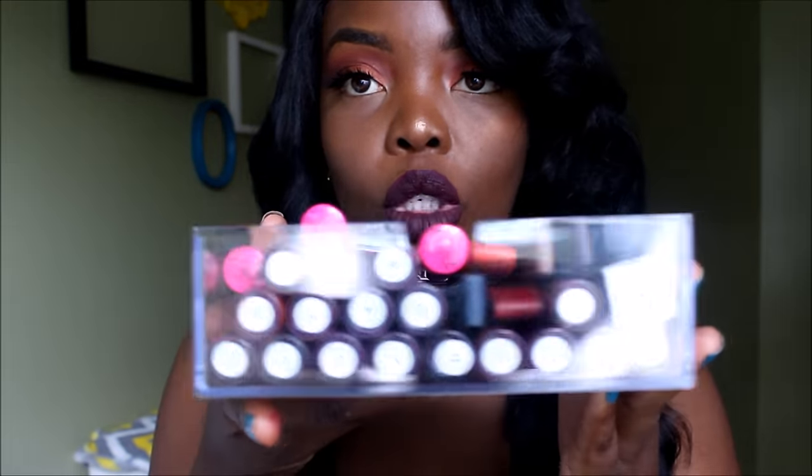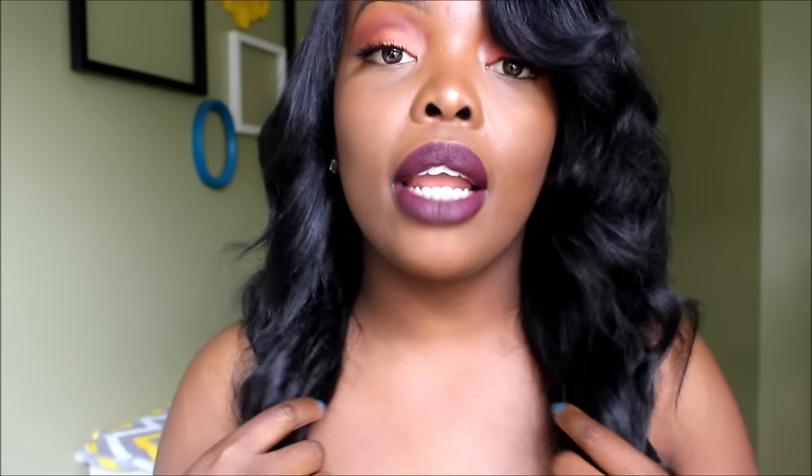The next brand is Colour Rain. When I first started with liquid lipsticks, Colour Rain was my first love and it's up there with my favorites. Colour Rain is Black-owned — the owner is an African-American woman named Lorraine — and it is vegan, cruelty free, and made in the USA.